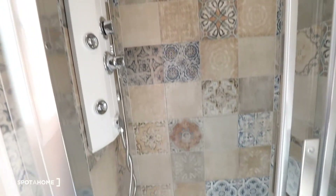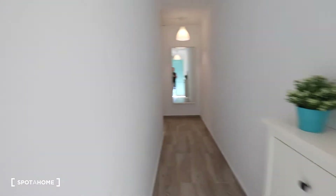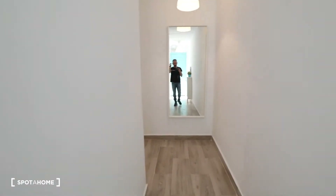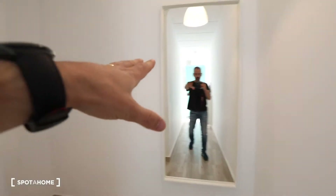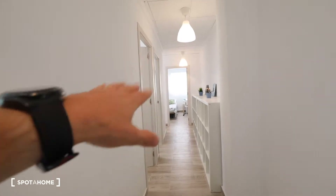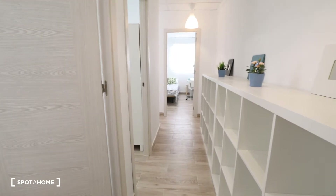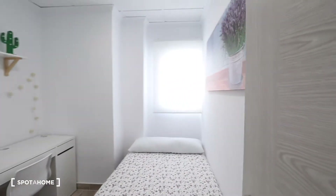The apartment was all renovated and now it's all brand new. Over here we got the corridor, there is a mirror, and over there you got the bedrooms. On the right there is a lot of shelving.